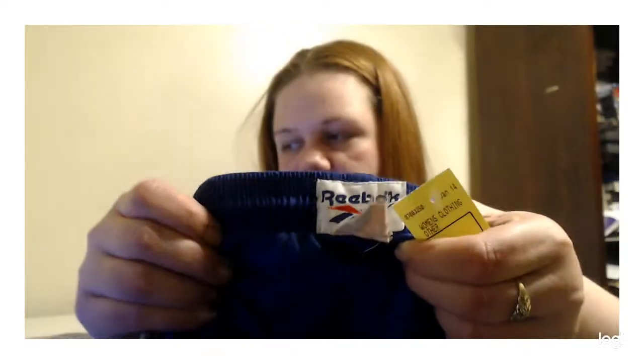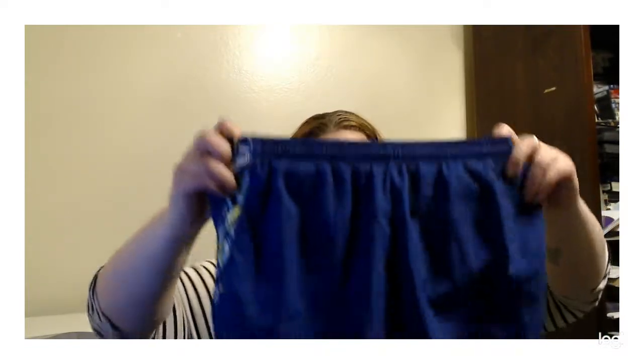I found vintage Reebok running shorts. The tag is really faded but they appear to be a size medium. They are lined with a little bit of wear in the lining, but somebody will still love these — probably just as athleisure or casual wear. I only paid $3 for those.